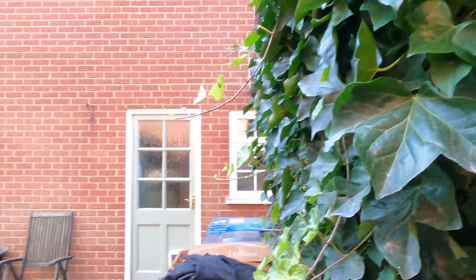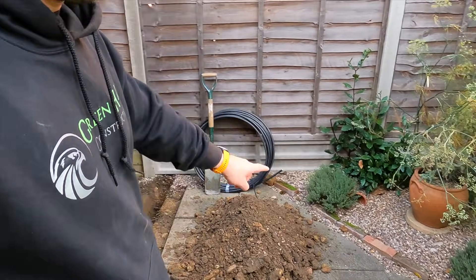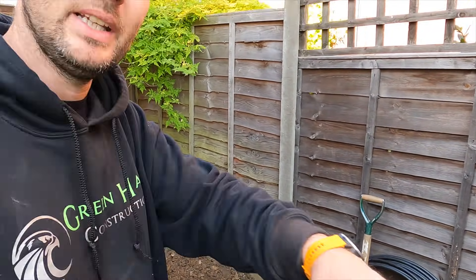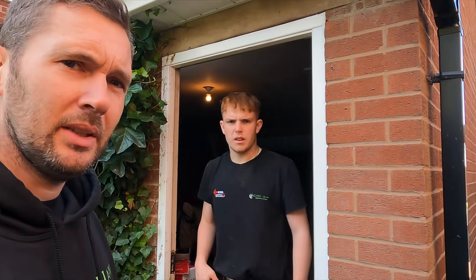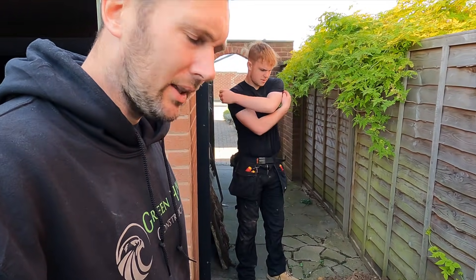Bit of a bonus day really, because it was supposed to be hammering it down — but it's beautiful sunshine. So we're going to start getting the drum runner over there and then start pulling this 10mm in. But first of all, I'm starving — Jack, you starving? Very very starving — growing lad! So we're going to get some food down. The main thing for me today is getting these cables ran, chucked round, and then getting this path back to normal. So I came here a day early, I'm not back until next week for the rest of it.